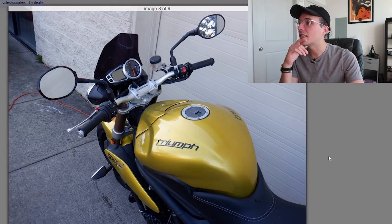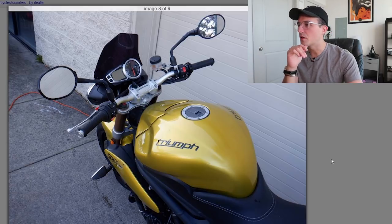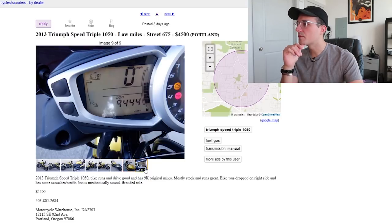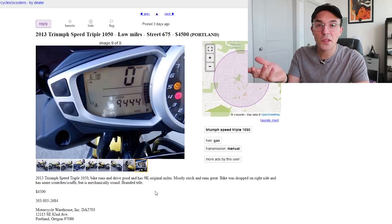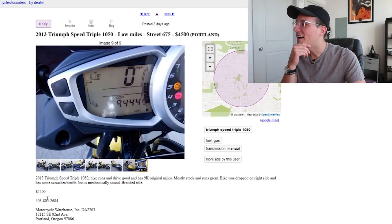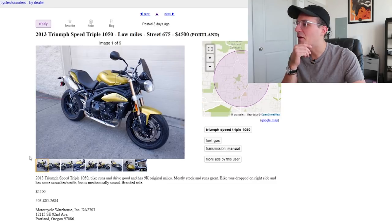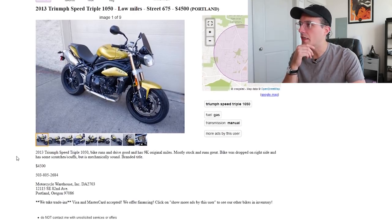It's definitely a 20-foot kind of bike — you don't want to get up too close because it's been beat up a little bit, but that's nothing that couldn't be fixed. Can you tell I have a little bias towards Triumphs? I just want to love them and give them a good home. Speed Triple is a sick bike — I'd love to have one in the stable one day. This one appears to be at an actual dealership since it mentions trade-ins and financing, so it might be a little bit harder to get a deal. Pretty cool bike.